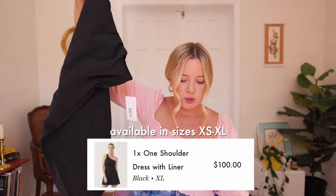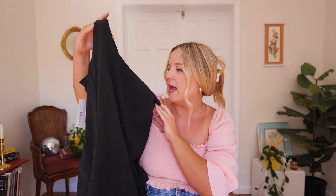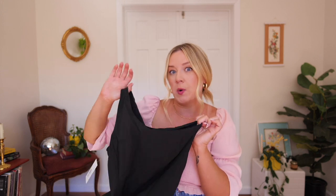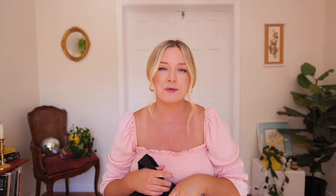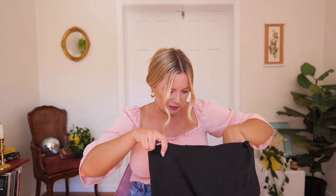This is like Christmas morning for me. The first dress I got is called the One Shoulder Dress with Liner and it retails for $100. I got it in the color black in a size extra large — they have a couple of other solid colors available. I saw Jennica Thompson talk about this and she was kind of who pushed me over the edge to order it. It has the shorts underneath, and it does look like it has a seam on the inside for a little bit of support, though it doesn't look like it has a full shelf bra.